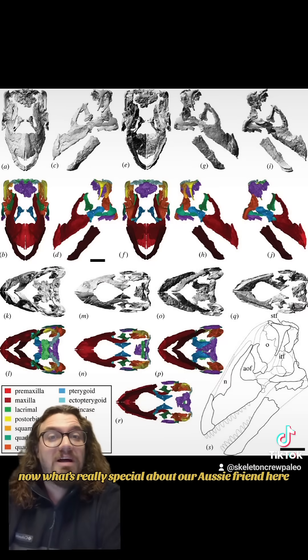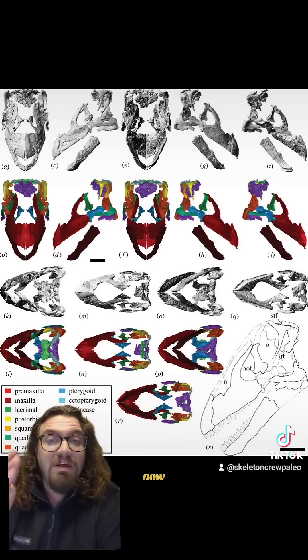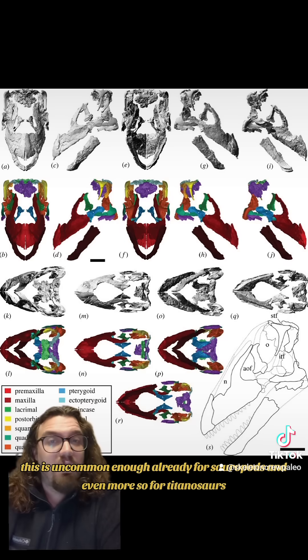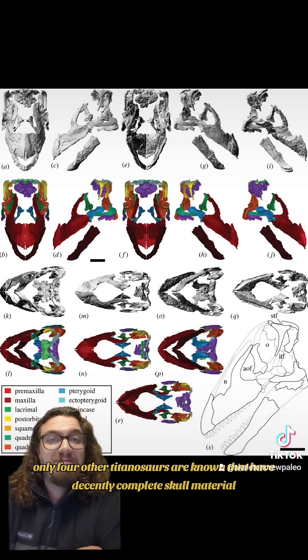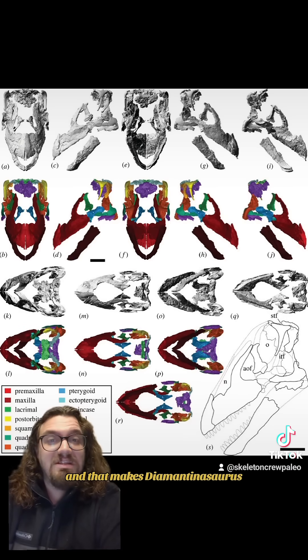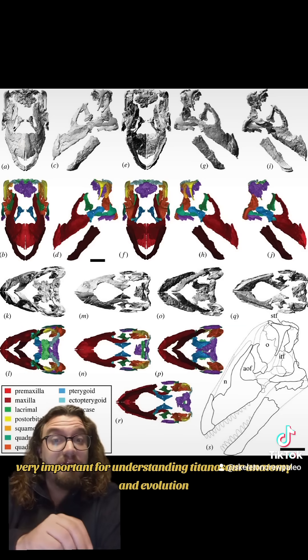What's really special about our Aussie friend here is that we have most of its skull. This is uncommon enough already for sauropods, and even more so for titanosaurs. Only four other titanosaurs are known that have decently complete skull material, and that makes Diamantinosaurus very important for understanding titanosaur anatomy and evolution.